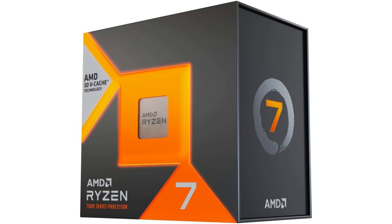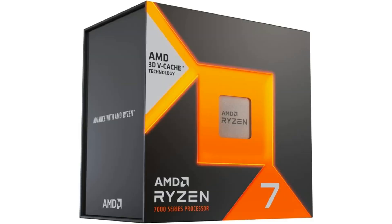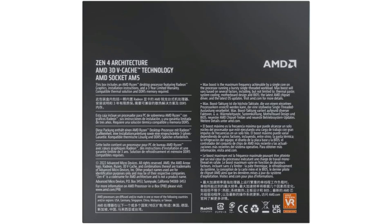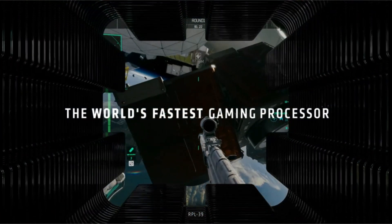In the realm of workstation CPUs, the AMD Ryzen 7 7800X 3D shines as a reliable and powerful option for content creators, designers, and other professionals who demand high processing power. Its multi-threaded architecture allows for smooth multitasking and accelerated workflows, enabling you to meet tight deadlines and tackle resource-intensive tasks with confidence.